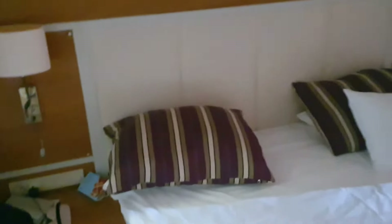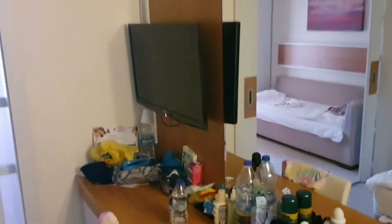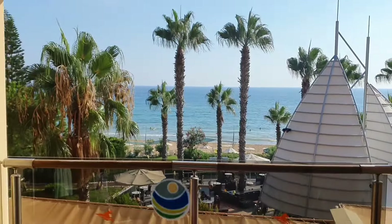Moving on down into the bedroom — this is the double bed. There's a light on your TV, a very large mirror. And then through here is where the children were sleeping. You can see the maids have been in today. Now we paid for a sea view room, and that is the view we've got.